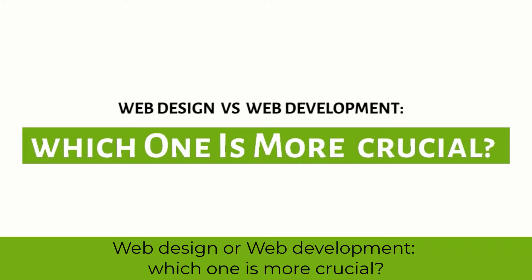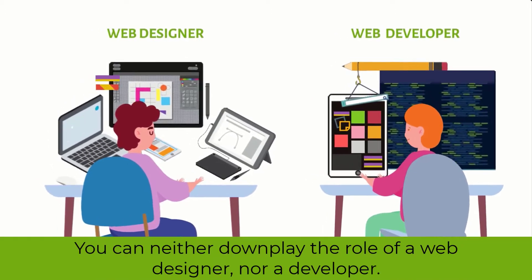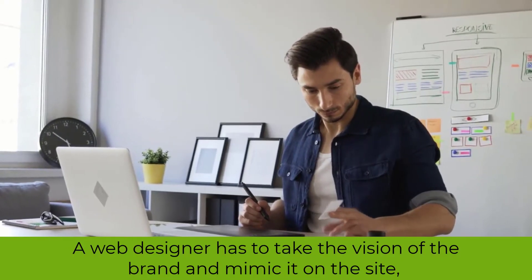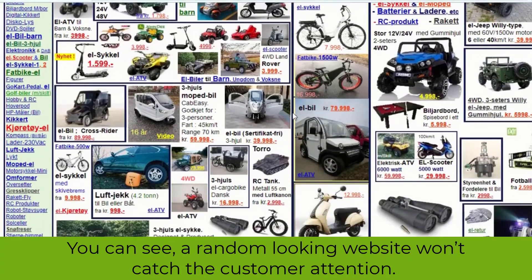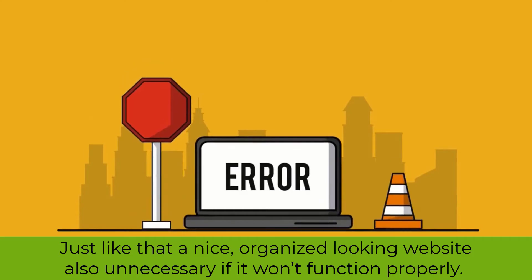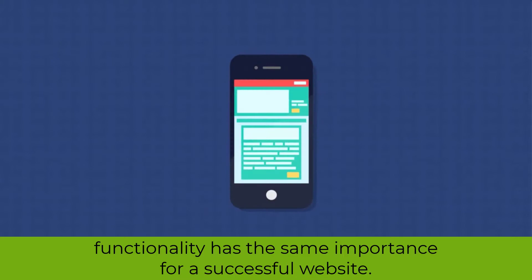Web designer versus web development — which one is more crucial? To create a successful website, both designing and developing have the same importance. You can neither downplay the role of a web designer nor a developer. A web designer takes the vision of the brand and mimics it on the site, while a web developer makes the website function. A random-looking website won't catch customer attention, and a nice, organized-looking website is also unnecessary if it won't function properly. So both web designing and developing are equally crucial.